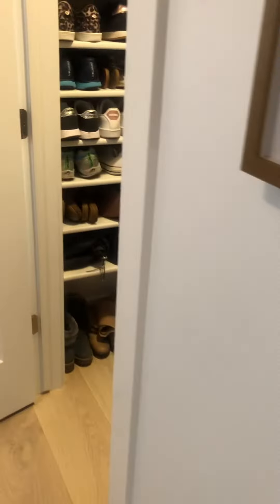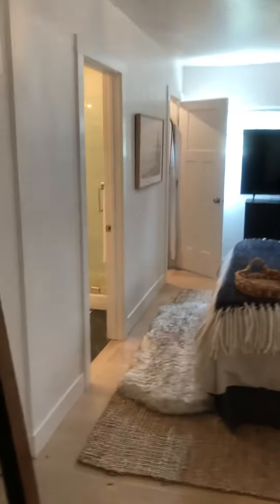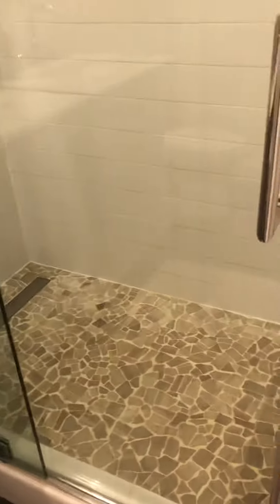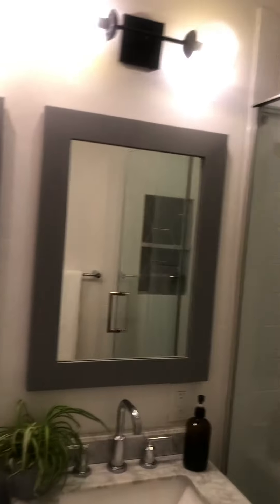Here's the master bedroom. Lots of windows — this is probably an addition that started right here. Nice walk-in shower, pretty tile work. Nice fan, nice double vanities, cool light fixtures.